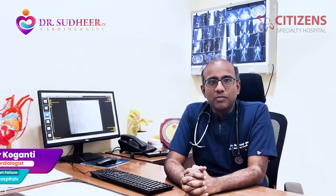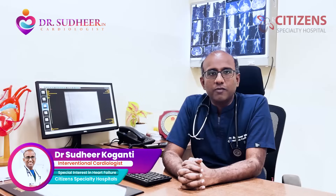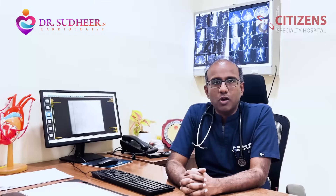Good morning, everyone. I'm Dr. Sudhir Khorhanti, Counseling and Interventional Cardiologist with a special interest in heart failure, working at Seasons Specialty Hospital in Hyderabad. Today, I'm going to share with you what kind of complex work we do at Seasons Hospital.